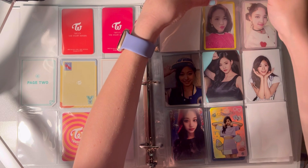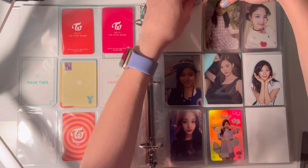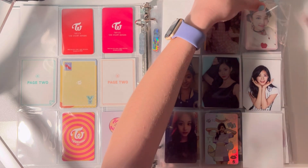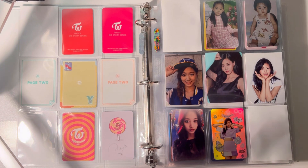I see a lot of other people do a double page spread and I think it looks really good. I'm just not sure for my collection, but I can always try it out like I did with Summer Nights and see how it looks for the whole binder. Collecting two members, it's pretty easy to do that.